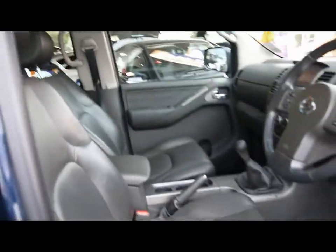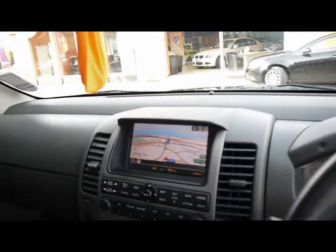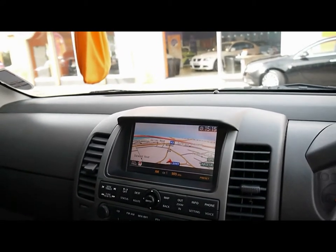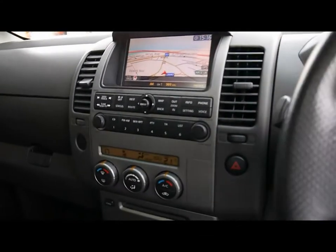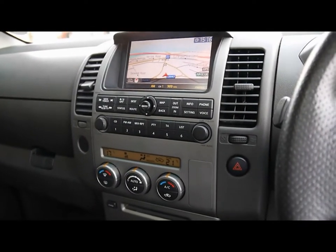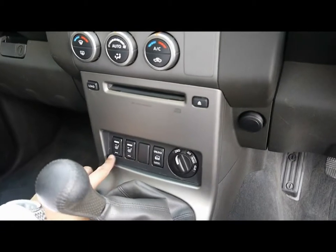Electric tilt and slide sunroof. Into the front here we have automatic headlights and wipers with a multi-function steering wheel and cruise control. Full colour satellite navigation, and the entertainment system comes with radio and 6-CD changer which is loadable from the front. Also got dual zone digital climate control and 4x4 controls just down here, as well as the heated seat switches.